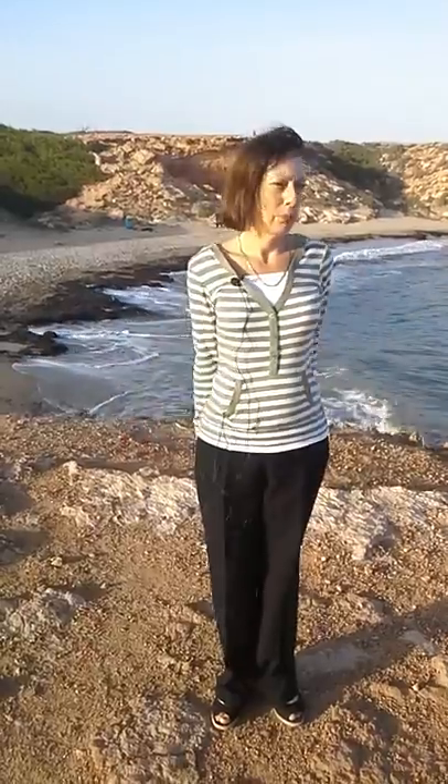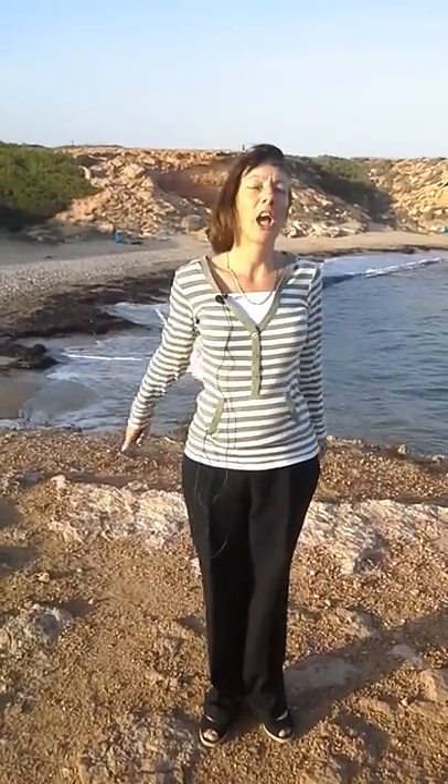Hi, I'm talking to you from La Mosca, which is in Playa Flamenca. This is an open patch of coast, it's undeveloped, there's a natural bay behind me and a rock beach behind the camera.